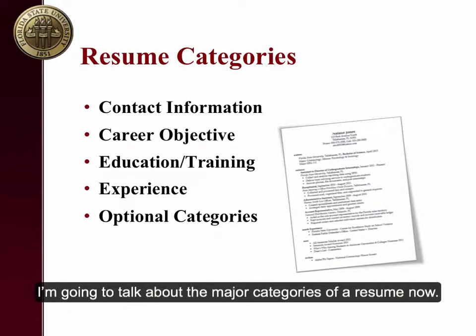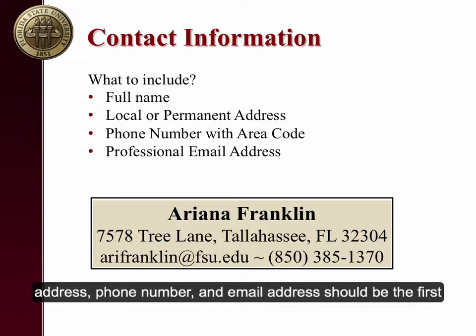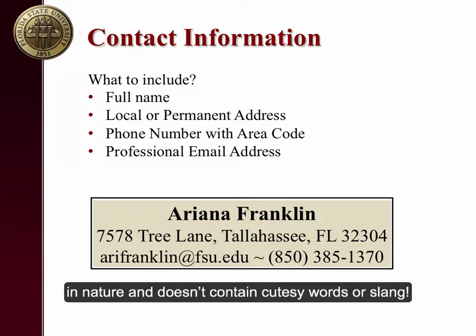I'm going to talk about the major categories of a resume now. Take some notes as you follow along. Contact Information: your full name, address, phone number, and email address should be the first item on your resume. You want it to be very easy for an employer to contact you. Make sure your email address is professional in nature and doesn't contain cutesy words or slang.